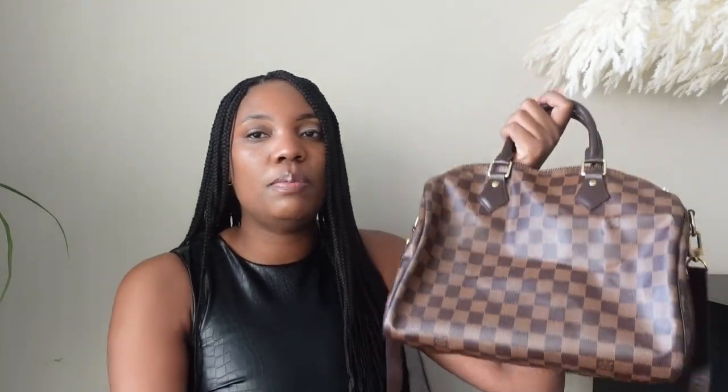The first bag I'm going to talk about is my Speedy Bandoulière in the Damier Ebène color. I almost hate to show this bag — every time I talk about it I mention how basic it is, along with the Neverfull. But this bag is very popular for a good reason. It's one of my most practical bags. I've had it since 2016, about six years, and it looks pretty much the same as when I purchased it, with minimum wear. I love that it has a top handle but also an adjustable strap long enough to wear crossbody.